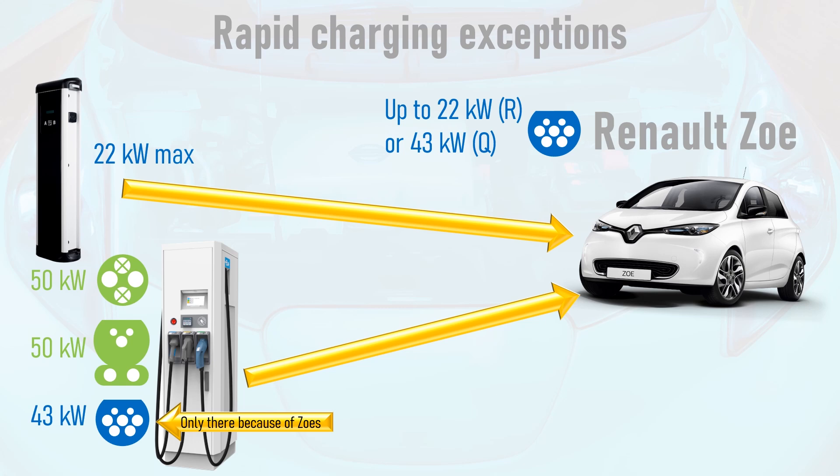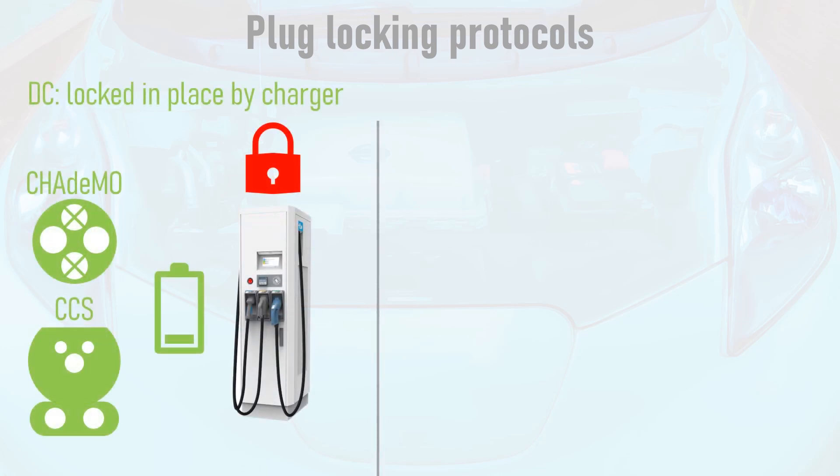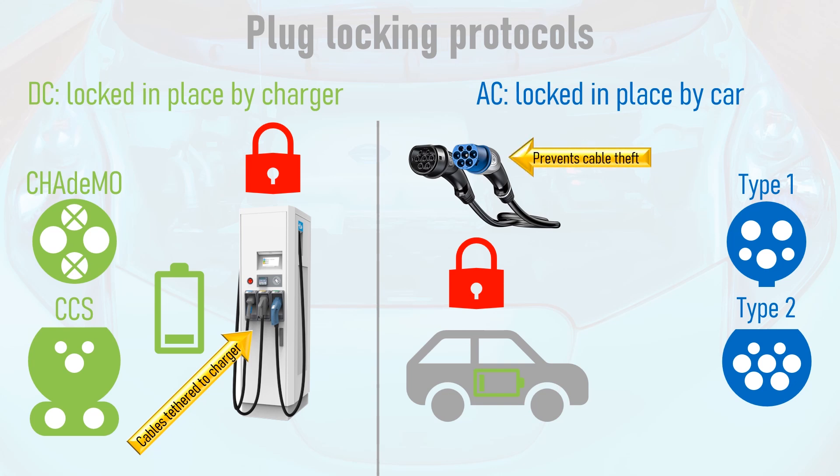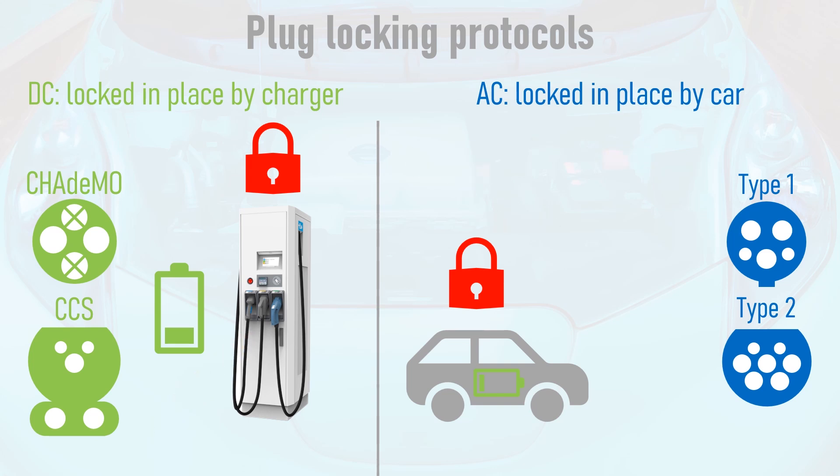This design choice by Renault has led to the car's biggest drawback, and it all comes down to plug locking protocols. DC formats are locked in place by the charger, whilst AC formats are locked in place by the car. The logic is that DC rapid charging cables are always tethered, but AC cables are designed for bring-your-own-cable charge points where a driver may leave their car overnight — having the cable locked while the car is locked prevents cable theft. This means that when a car finishes DC rapid charging, the charger unlocks the plug so it can be used by another vehicle even if the car is abandoned.